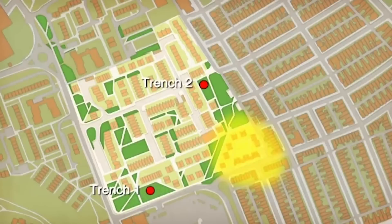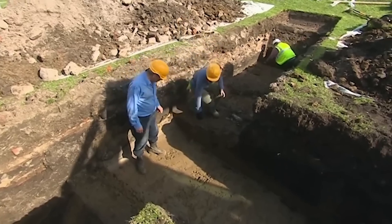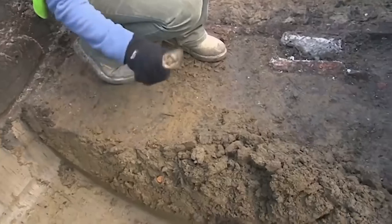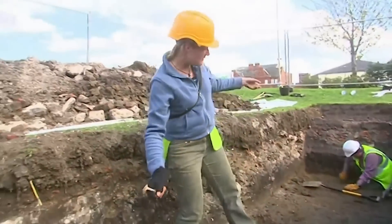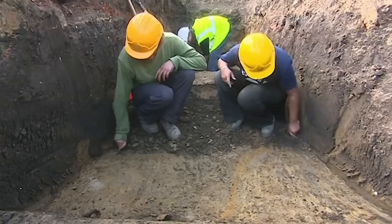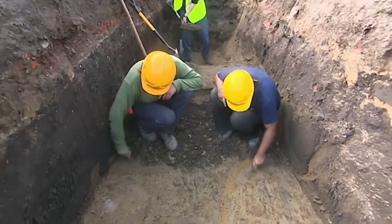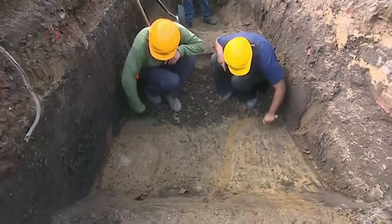Bridget in Trench 1 has found a way through the services, but hasn't found any Roman features yet — just Victorian makeup layer debris. Ray has found three bits of medieval pottery, including a green glaze piece. So Bridget's got another 1,400 years to go if she's going to find the western boundary of the cemetery.